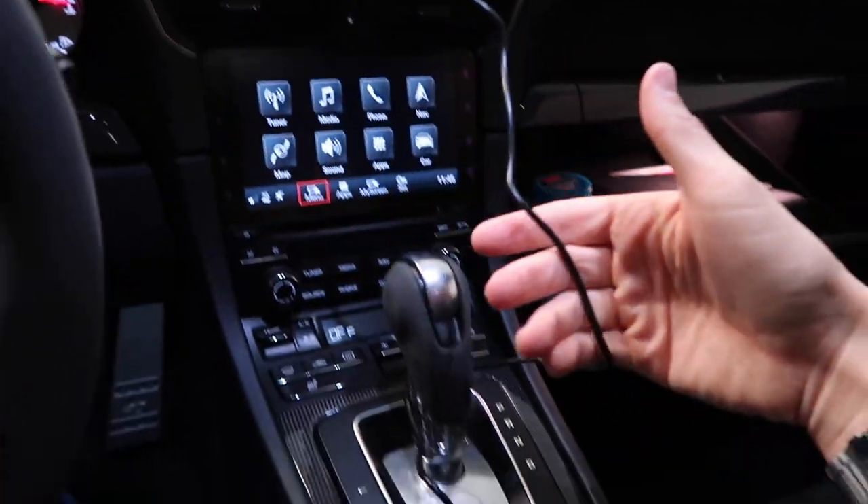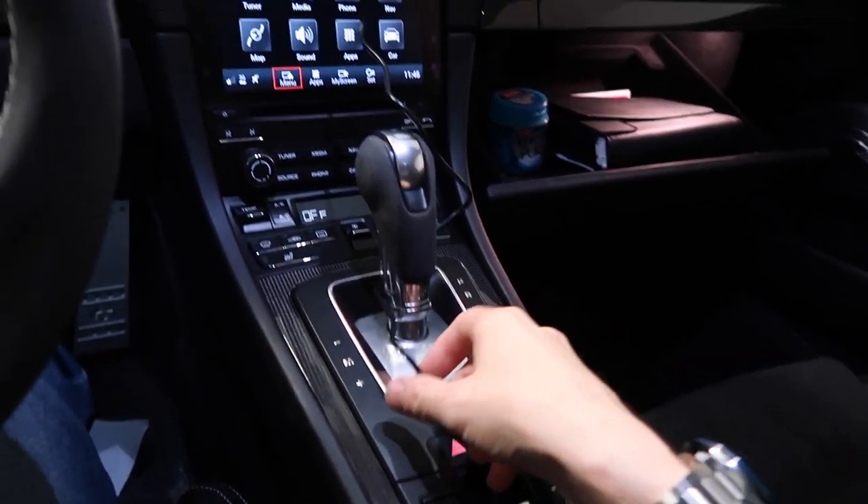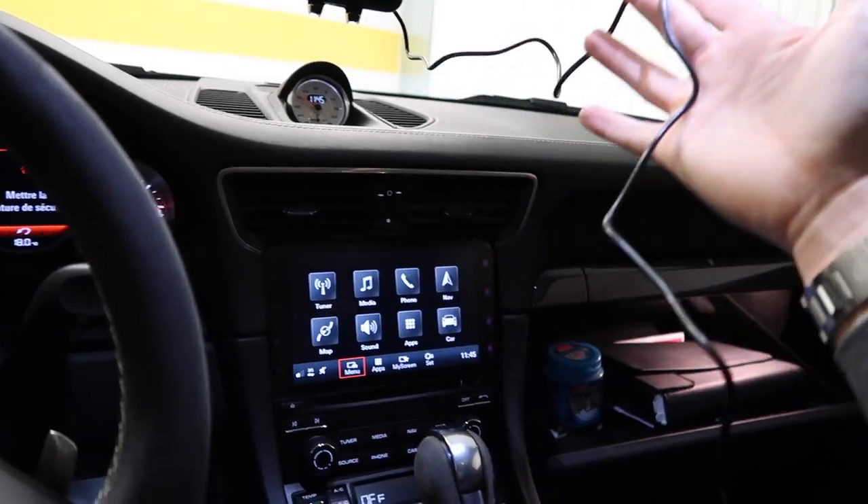The only thing which annoys me slightly is the extender here — it feels a bit flimsy. That is the one part which doesn't feel like the best quality. And once you've got this plugged in, you've kind of got cables going all around the cabin of your car, which is not really the prettiest thing. If you, like me, have cable management OCD, it's not ideal at all. Nevertheless, a good product.